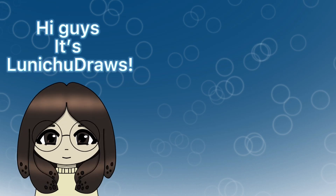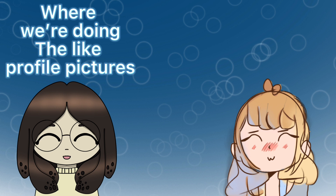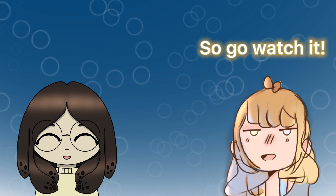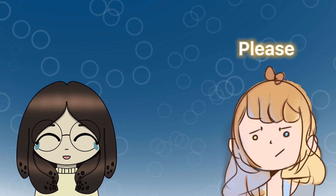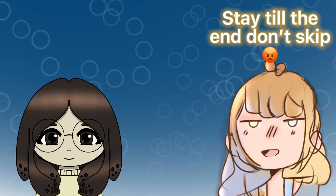Hi guys, it's Looney 2 Draws and Spark Sketch. We did our collab today where we're doing profile pictures. We're gonna do two in this video and then two in her video, so go watch it after this. Watch this first — make sure you watch both. Stay till the end, don't skip. Enjoy!